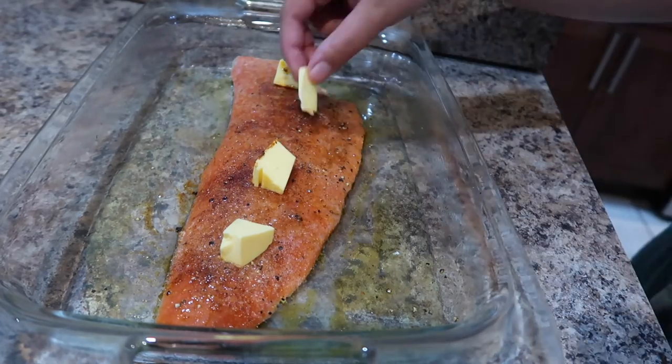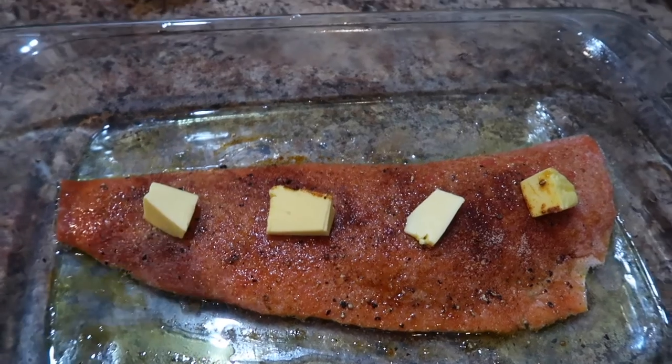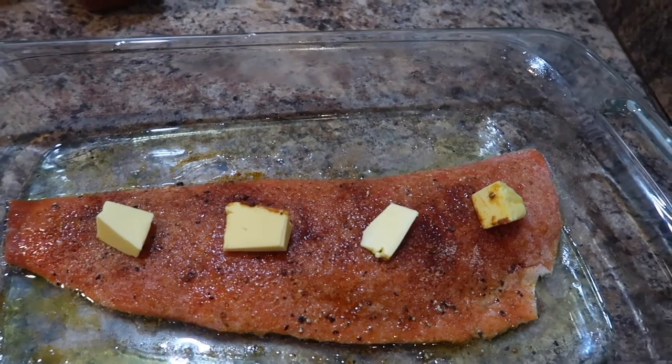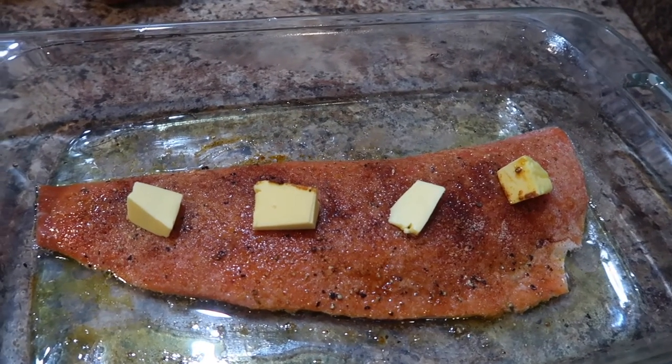I added the olive oil, the lemon juice, the butter, and all of the seasonings. I also added onion powder and paprika because I felt like I needed a little bit more. I'm going to put it in the oven at 425 degrees for 15 to 20 minutes, and while that's cooking I'm going to start on the salad.